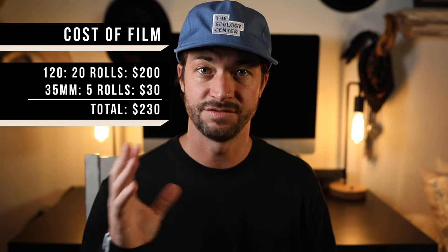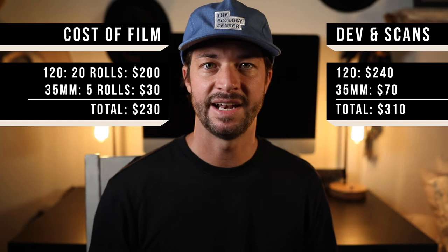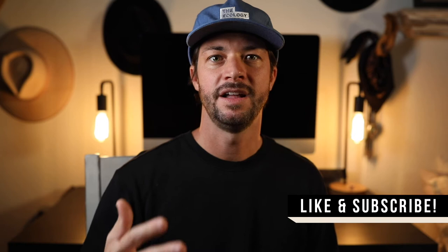I take the film and drop it off at Goodman Film Lab in Irvine, California. They do the developing and scanning for me, which typically runs about $300 to $400. Pushing a roll of film costs an extra dollar per roll. I do basic scans because I'm going to edit them a little bit anyway. I'm still fine-tuning what I want the film to look like, and once I get that perfected, I'll have the lab create a color profile and pay a little extra for them to do those edits. All in, about $250 for film and $350 for developing — roughly $600 just for film and scans.